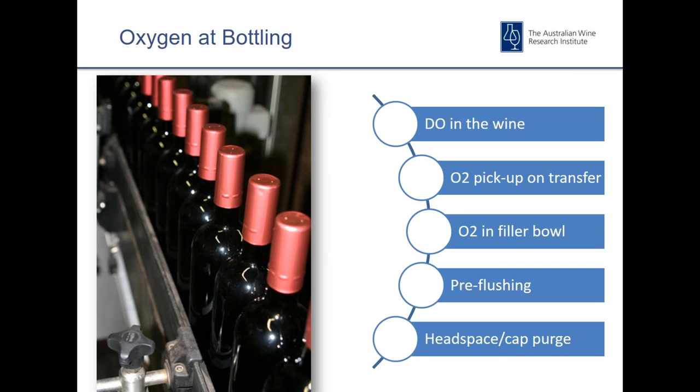Moving on to oxygen during bottling. There are a number of key points in the process where oxygen can be introduced. Obviously there's oxygen already dissolved in the wine. We can pick up oxygen on transfer from the bottling tanks into the filler head. Most lines will employ filtration during that process, so we can see oxygen pickup there as well as in the filler bowl itself, depending on how well oxygen is removed during filling. Pre-flushing used on bottles tends to involve nitrogen or CO2, but the efficiency of that process can also impact how much oxygen remains in the bottle prior to filling.